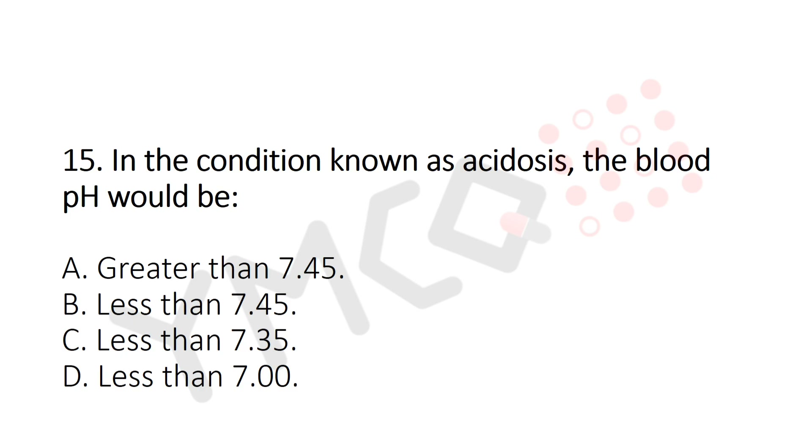Question 15: In the condition known as acidosis, the blood pH would be — Option A: greater than 7.45. Option B: less than 7.45. Option C: less than 7.35. Option D: less than 7. The answer is Option C — less than 7.35.